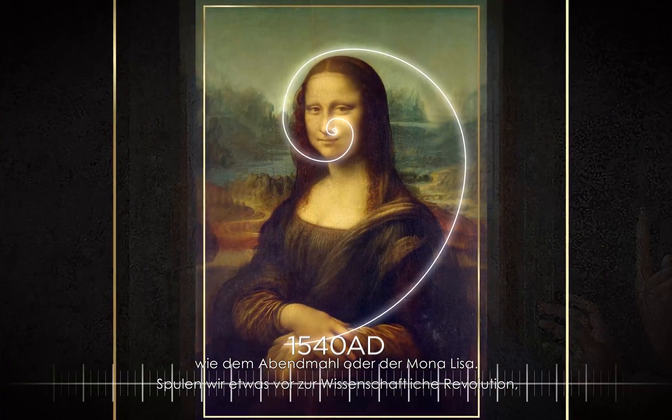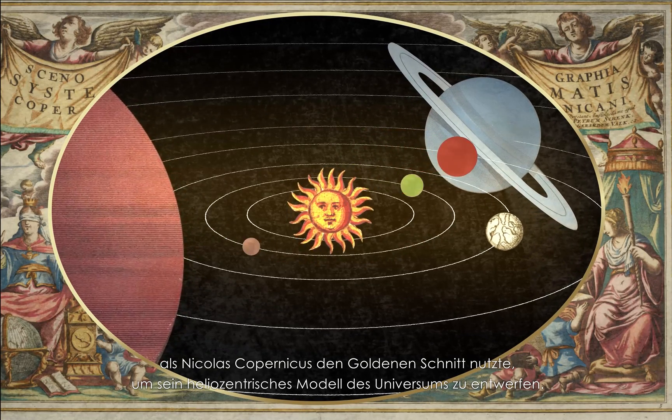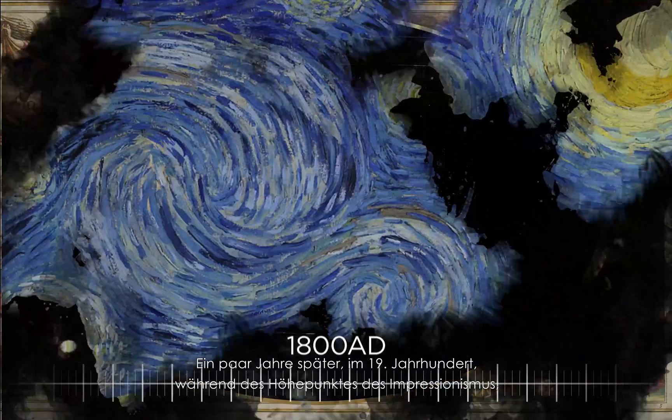Forward a bit more to the scientific revolution, where Nicholas Copernicus used the ratio to develop his heliocentric model of our universe, which quite literally changed the world and its location.